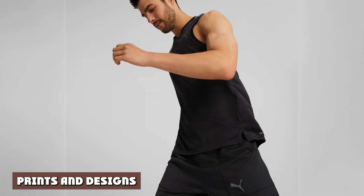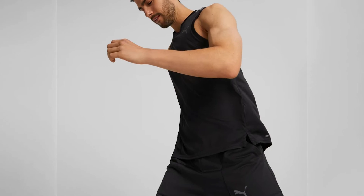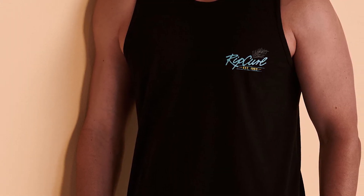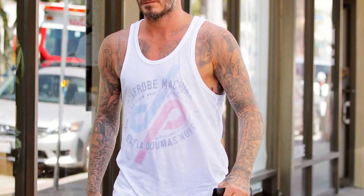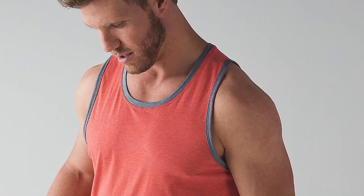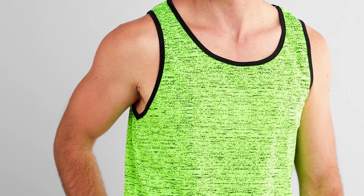One thing I've noticed about bro tanks is that many of them draw attention to themselves — bright colors, bold designs, and block letters abound. Tank tops tend to come in solid colors. After all, they're designed for versatility, while bro tanks are designed for the gym. A solid color tank top works with all kinds of outfits. Of course, there are exceptions to every rule — you can absolutely find plain bro tanks, just like you can find tank tops with bold prints. You may just have to look a little harder to find them.